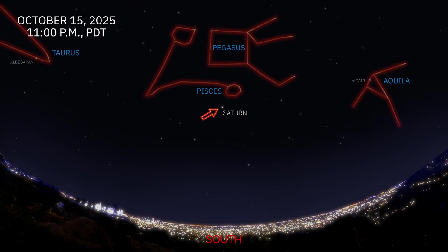Saturn shines high in the southern sky an hour before midnight in the middle of the month. It lies in the faint constellation Pisces, directly below the square of Pegasus.